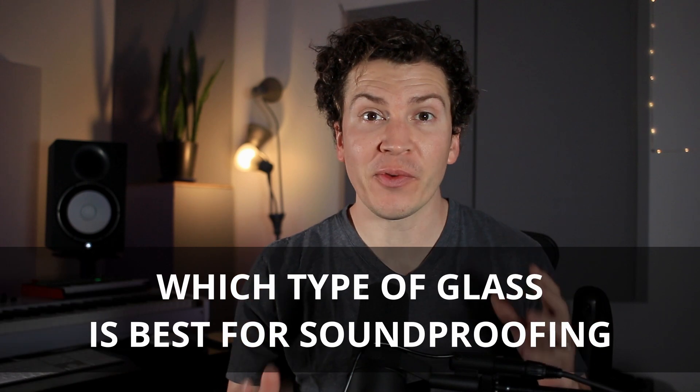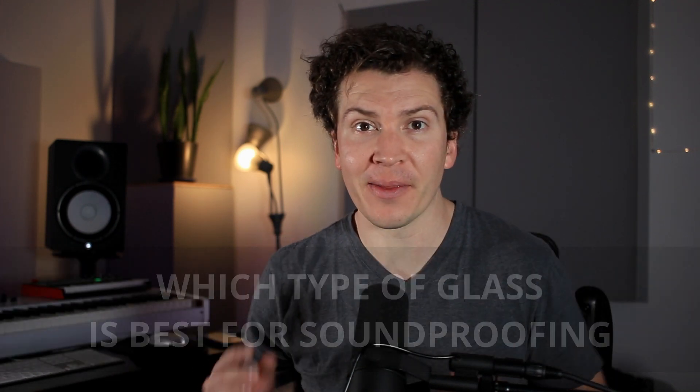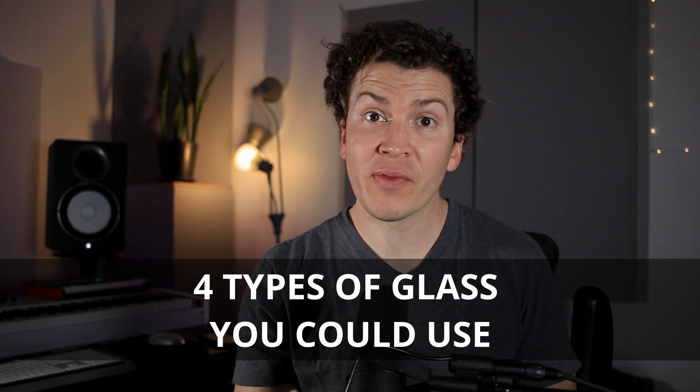How's it going YouTube? Thanks so much for checking in today. Today we're going to talk about what type of glass is best for soundproofing. I'm going to break down the four types of glass that you could use, why each of them has some pros and cons, and hopefully give you a better understanding of which one I would recommend for building a soundproof studio.